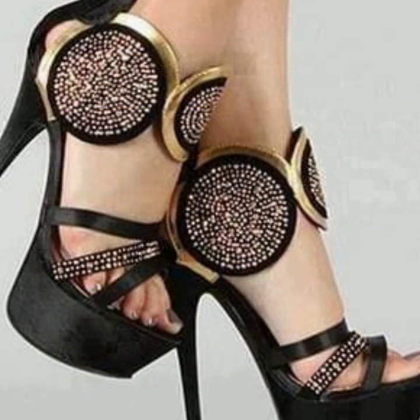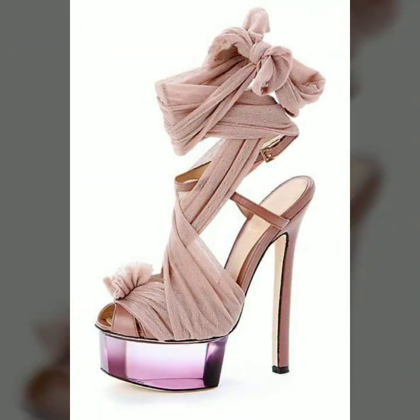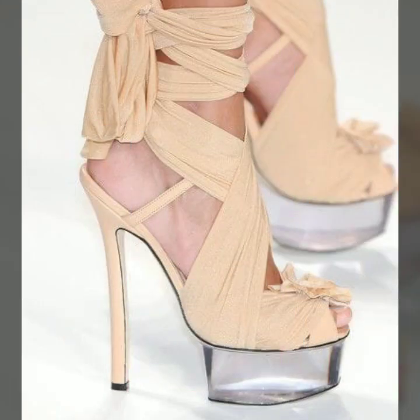You can also buy these very beautiful super high heels and trapeze handle designs at your local markets or shopping malls.